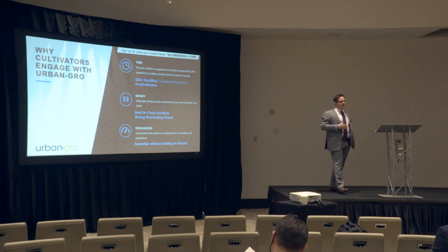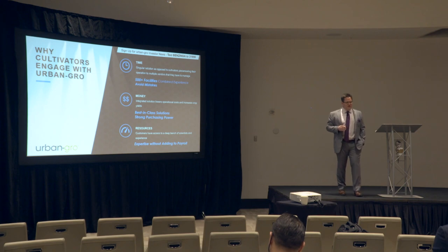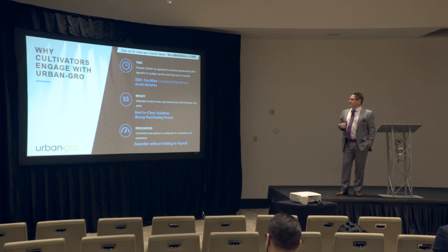We have 500-plus facilities of combined experience in our five years of operation. We help our customers avoid making mistakes — we've seen it all, good and bad. So proactively we can help them to make a difference and not make mistakes.